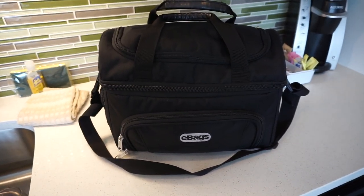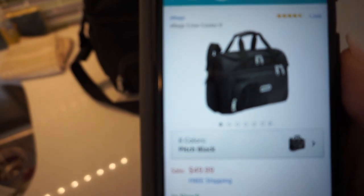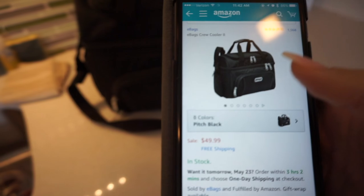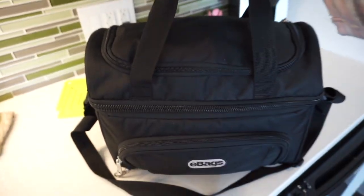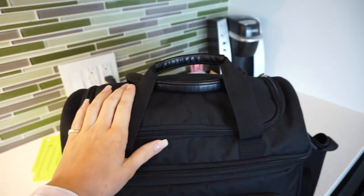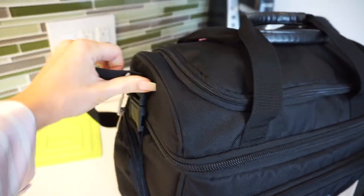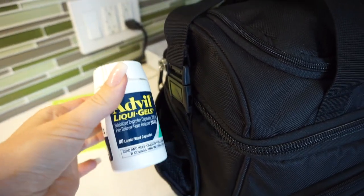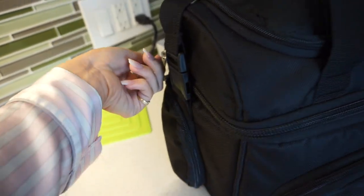So this is the cooler that I bring with me. It is by the brand eBags, and I pulled it up on Amazon — this is where I purchased it from. It was $50 and it's called the eBags Crew Cooler 2. It has a two-handle strap and then a longer strap. There are a bunch of different compartments. The first one is a little zipper compartment on the side, and all I keep in here is Advil. It's really easy to reach for and it just fits nice and perfect in there.